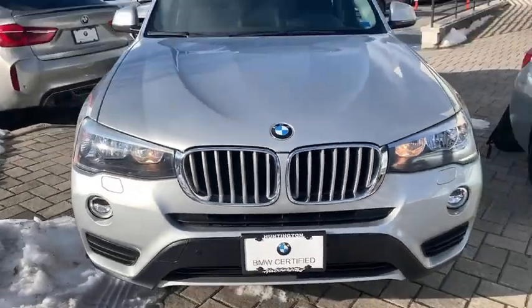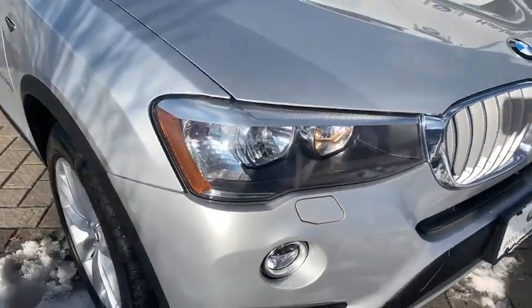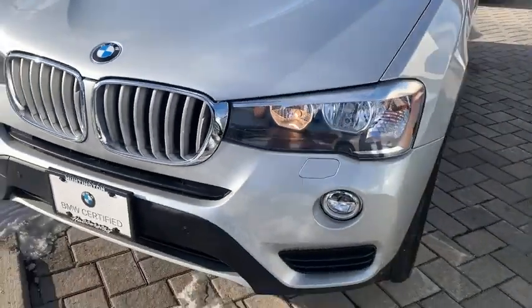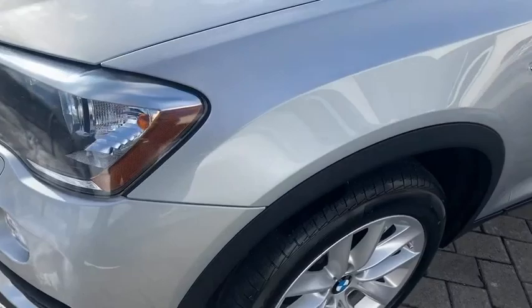We are pleased to show you the 2017 BMW X3. The BMW X3 builds on the success of the original by developing its core competencies while adding new technology to establish new benchmarks for agility, efficiency, and comfort.